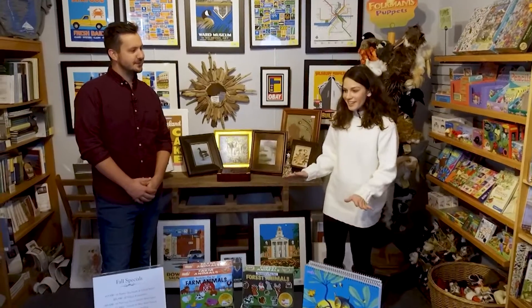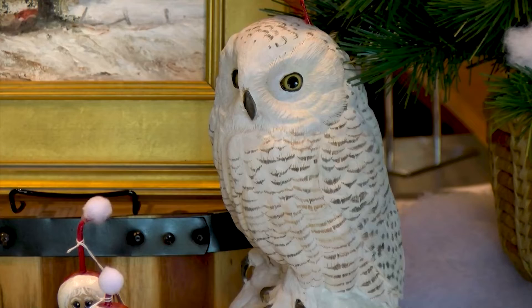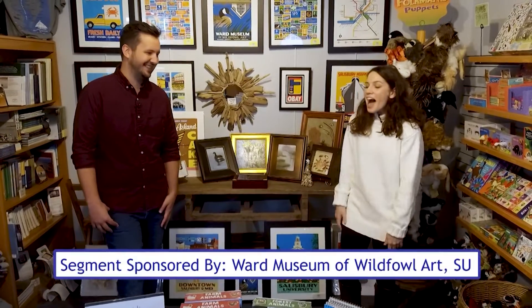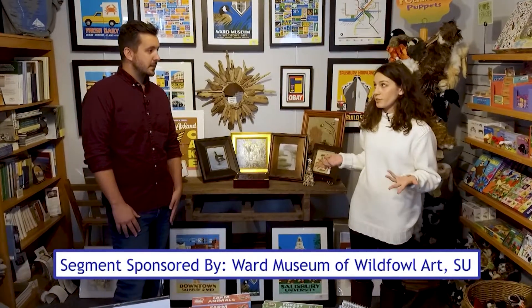I'm doing well. I was very excited to come here because I love art, and I especially love birds and artwork of birds. So I was like, perfect. So tell me a little bit about some of the more unique things you have here in the gift shop at the Ward Museum.